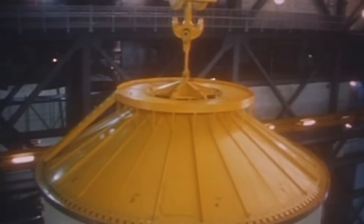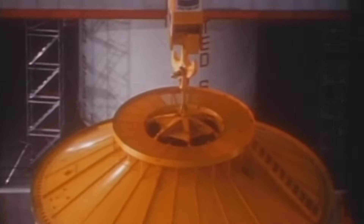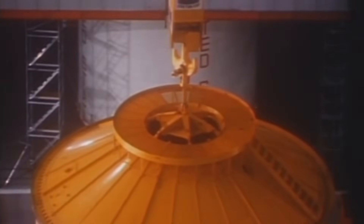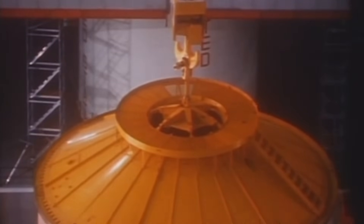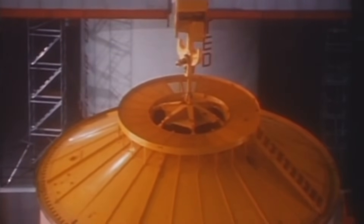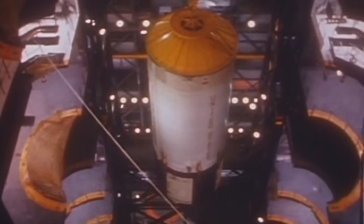The final act of the Vehicle Assembly Building was the most critical. Once the rocket was fully assembled and its crewed capsule placed on top, it had to be moved — not just to the launch pad, but onto the launch pad — without a single shudder, a single tremor. A task that required a machine as revolutionary as the rocket it carried.